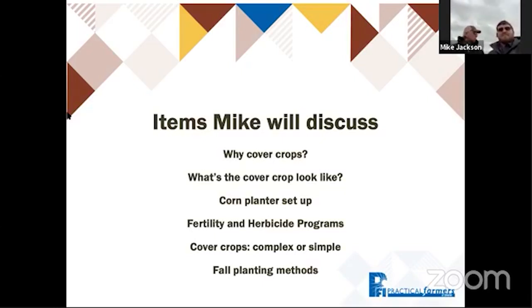We'll also go over some fall planting methods for cover crops when we want to get started. Those aren't in any specific order — Mike's going to take us on this journey today. I'm happy to hand it over to the Jacksons who are on site.